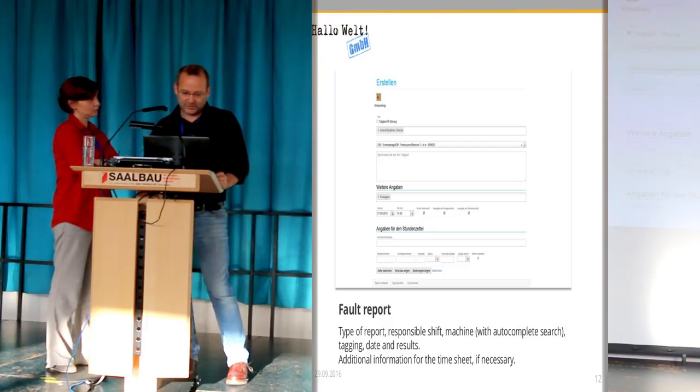You have all these machineries and equipment numbers, and you just start typing a number or a name and it looks for suggestions. You select one, then you say what you have done — for instance, 'painted it black.' You can tag what you have done.